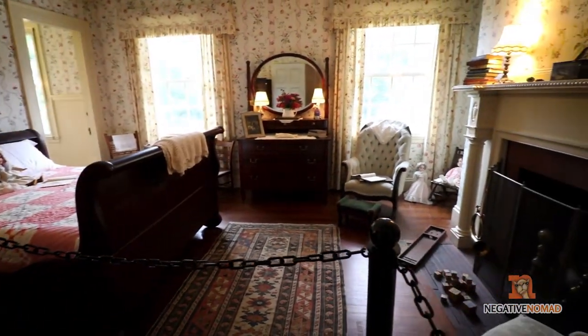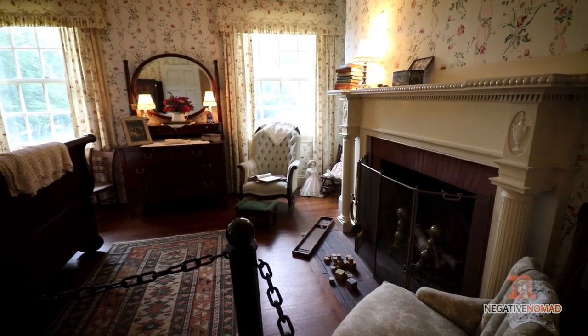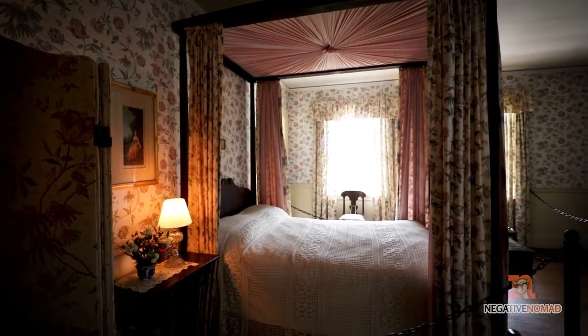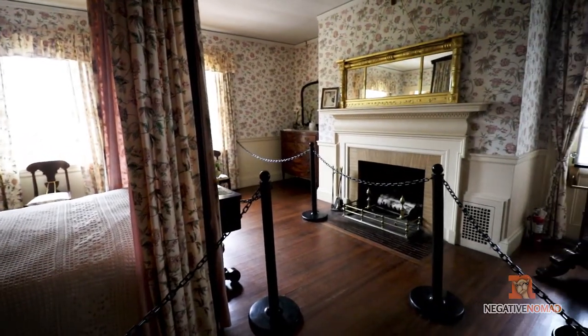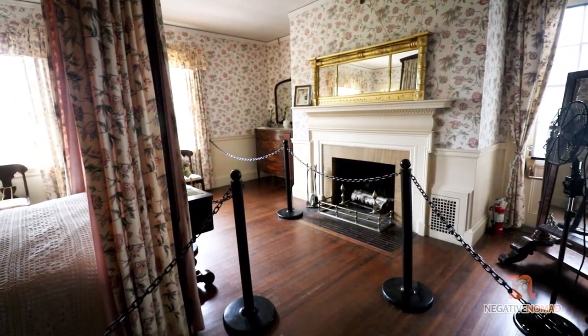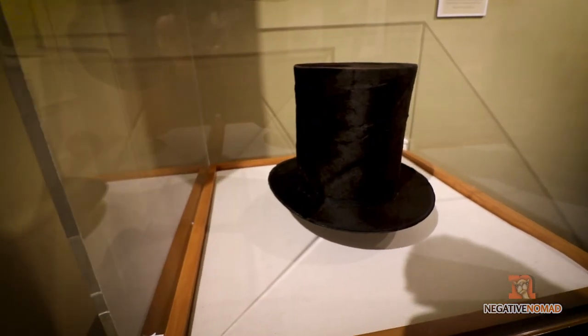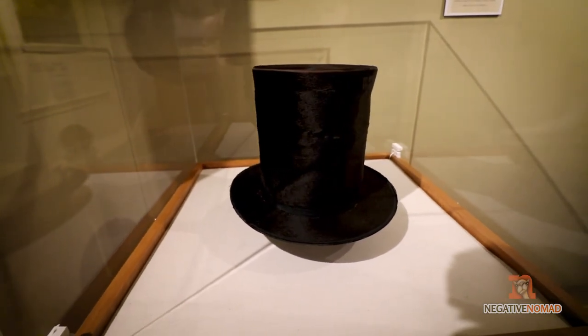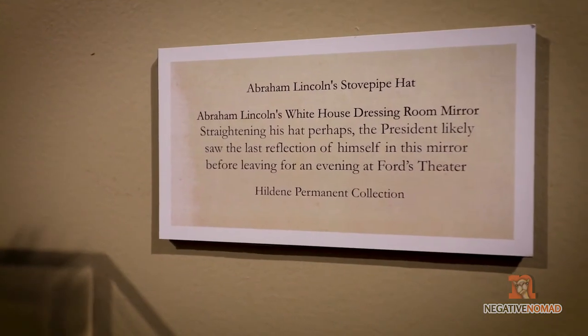This was the children's bedroom. And Mary Lincoln's bedroom. Also located on the second floor is a small exhibit, and one of the coolest things I've ever seen is Abraham Lincoln's top hat.